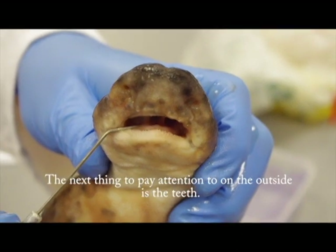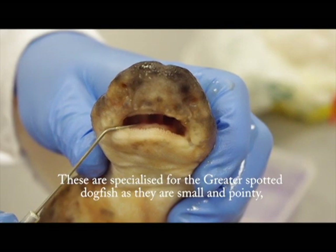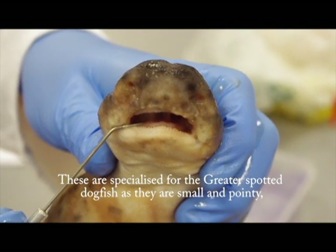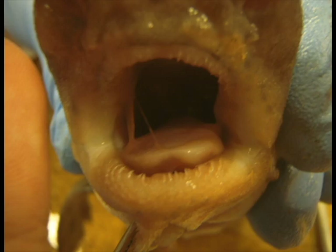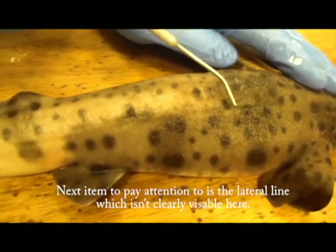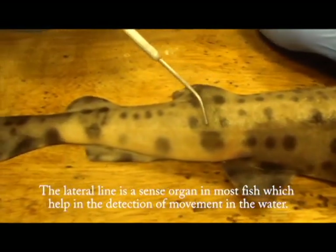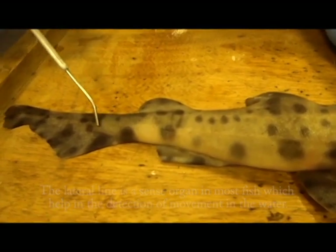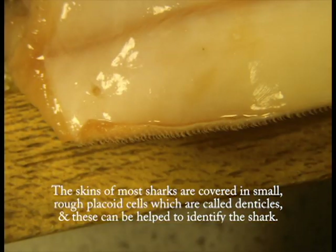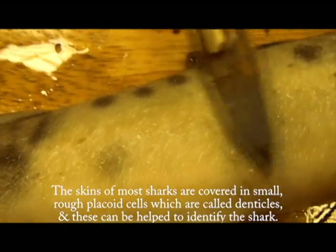The next thing to pay attention to on the outside is the teeth. These are specialised for the greater spotted dogfish, as they are small and pointy. This helps it to break into the shells of crabs and other shelled creatures to obtain their food. Next is the lateral line, which isn't clearly visible here. The lateral line is a sense organ in most fish which helps in the detection of movement in the water. The skins of most sharks are covered in small, rough, placoid cells which are called denticles, and these can help to identify the shark.